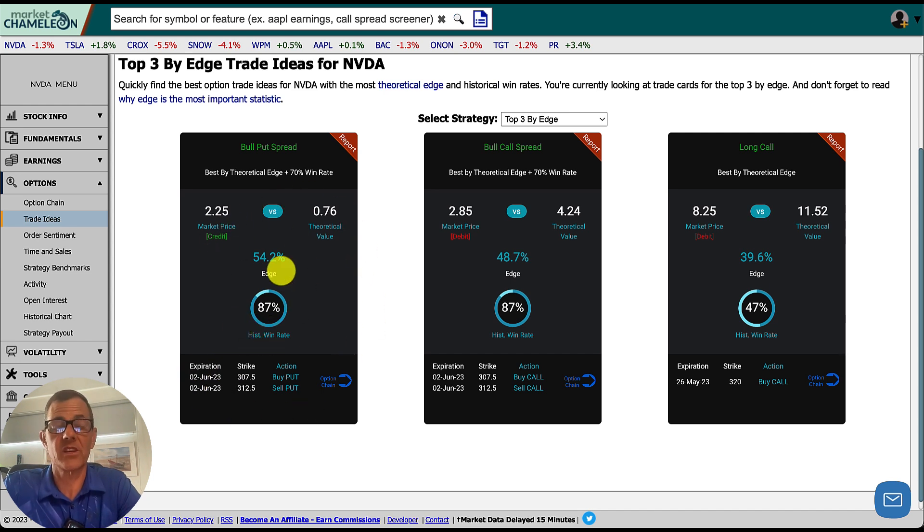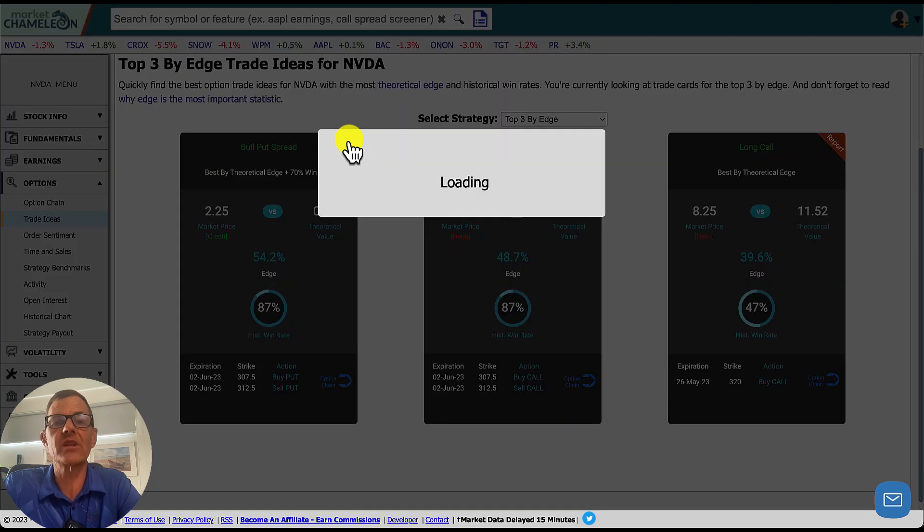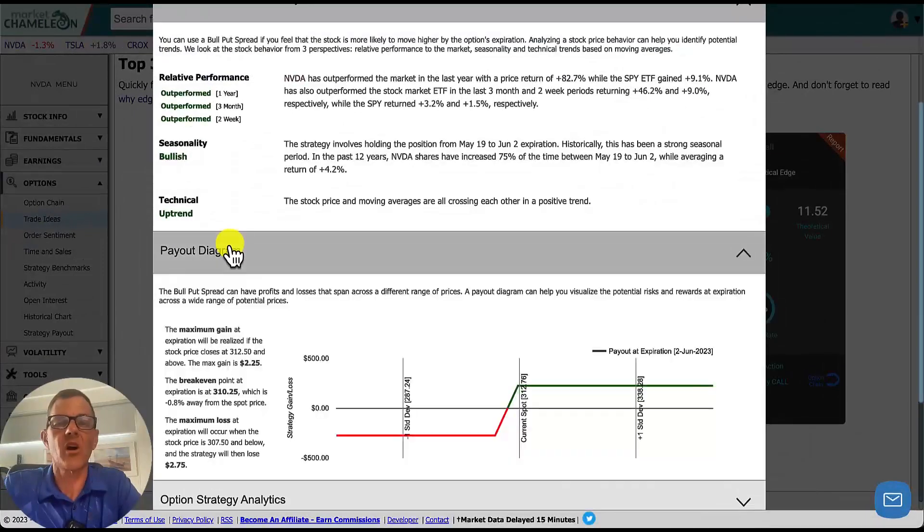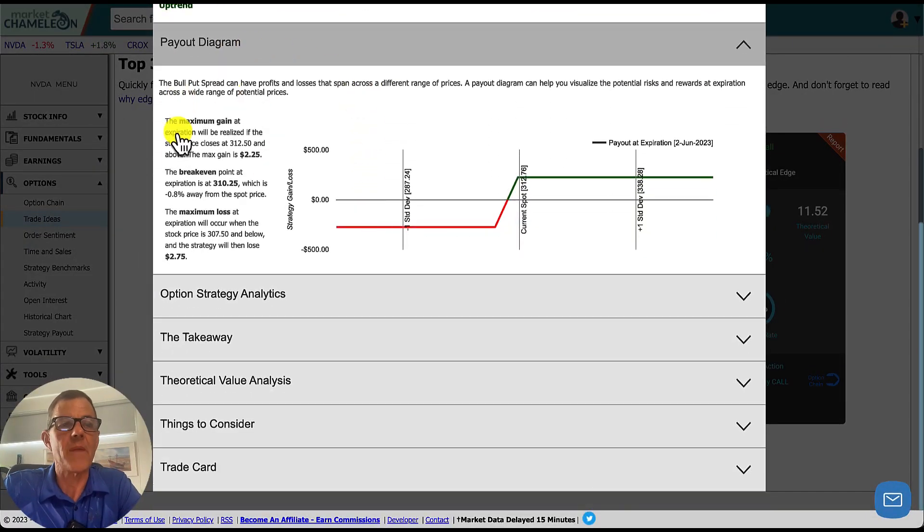What I really love about Market Chameleon is the detailed report that walks us through every step. It's a bull put credit spread expiring June 2nd. We're going to buy the $307.50 put and sell the $312.50 put for a $2.25 credit — meaning we'll make $225 per contract. The potential yield is 81.8%. Our maximum gain is $225 per contract, the break-even at expiration is $310.25, and the maximum loss is $275 per contract.